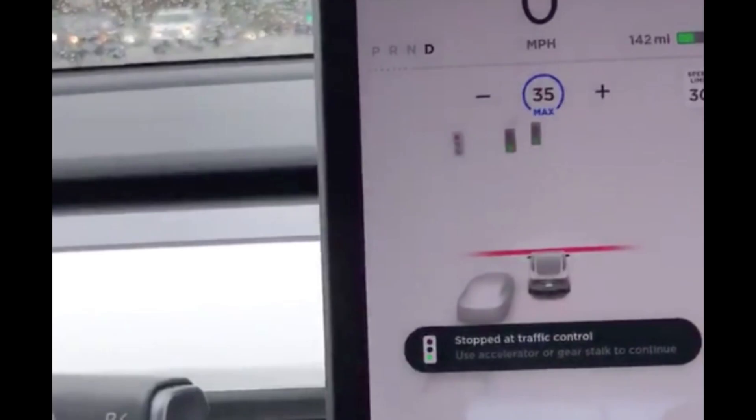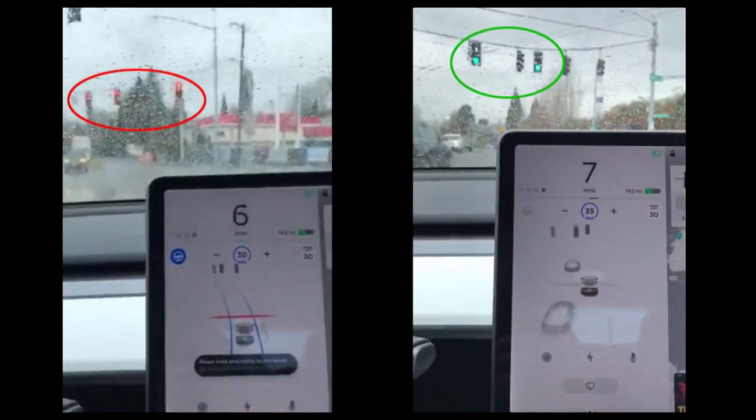It basically recognizes the stop line at the intersection and marks this in a red line in the driving visualization on the screen. Being in beta and in the first version, it's important to note that the car will slow down and come to a stop at any traffic light or stop sign that it recognizes.